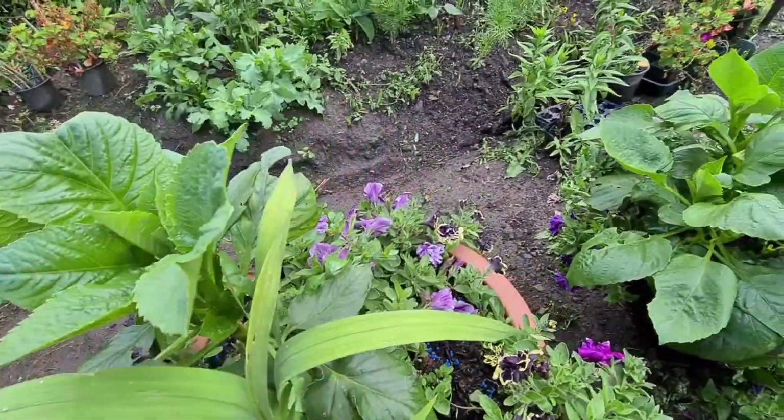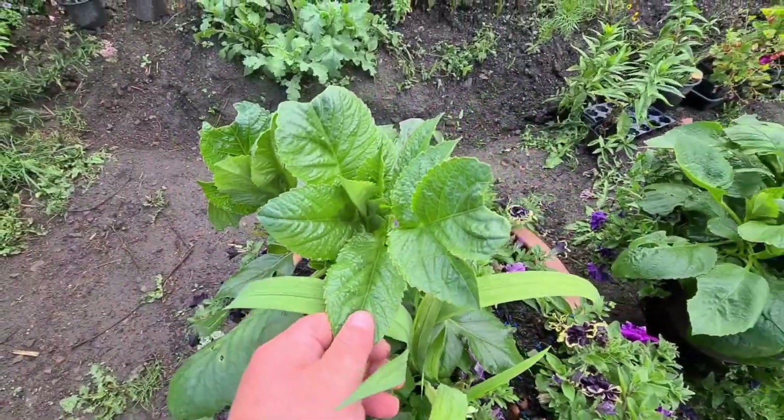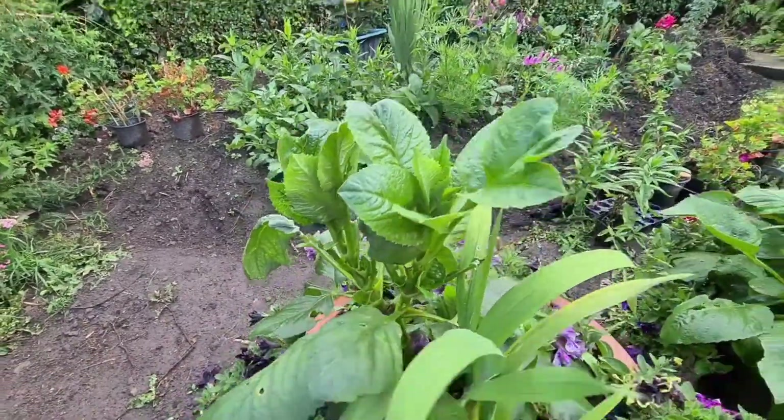I had to put some slug pellets down, which I don't like doing these days, but I had to because they were just getting absolutely hammered with the slugs and snails. And look at the difference - that's probably five days growth. They're absolutely massive now.